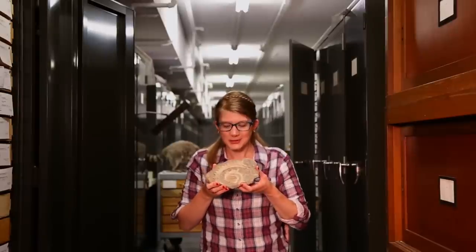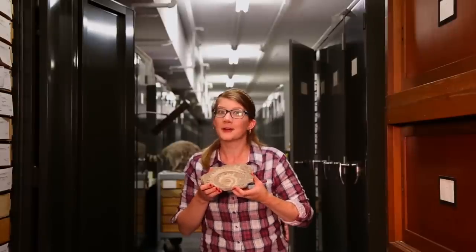Just how did they use this toothy whirl to eat without teeth on their upper jaw? Well, that's the next question in this prehistoric mystery. The bigger mystery? If helicoprion is the only example of this bizarre feature, how did this toothy whirl evolve to begin with?